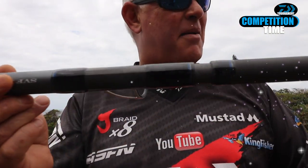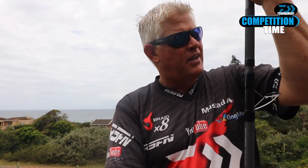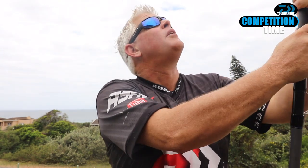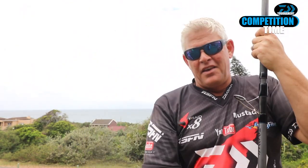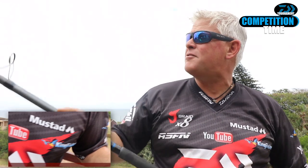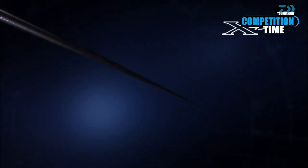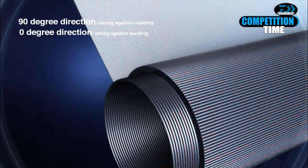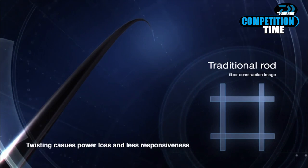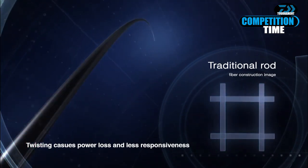This is the Daiwa Tournament rod — the top of the range in the Daiwa lineup from a grinder and specialist rod perspective. It's specifically made for someone who can load a grinder rod. It's a bit stiffer with very high-quality graphite, so the load and correction of this rod is very fast, making it accurate and giving you extra distance — provided you load the rod properly to get the maximum cast out of it.